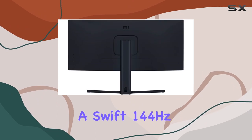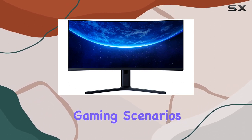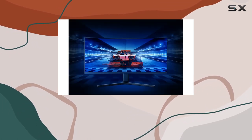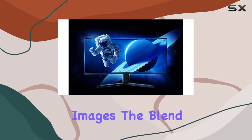A swift 144Hz refresh rate and 4ms response time eradicate stutter and ghosting, enhancing your precision in fast-paced gaming scenarios. Boasting 16.7 million true colors and a wide 121% sRGB color gamut, this monitor crafts vivid, true-to-life images.